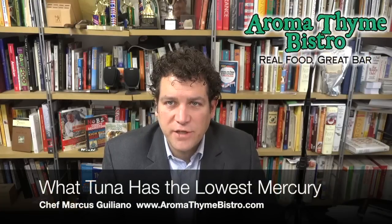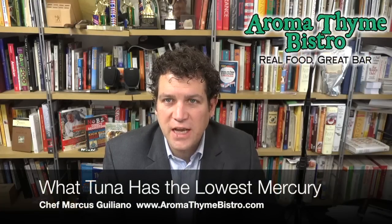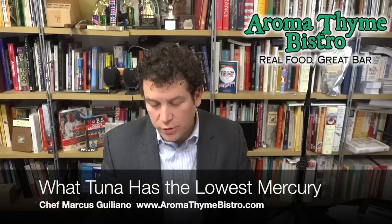Welcome to MarcusG.TV. I'm Chef Marcus Giuliano and I'm a chef on a mission. Today's mission is tuna. Let's talk tuna.